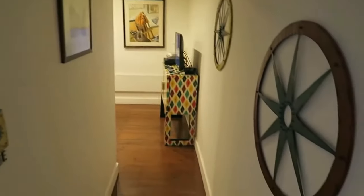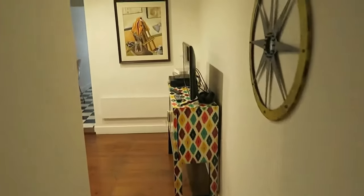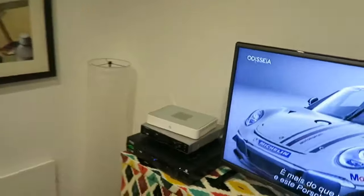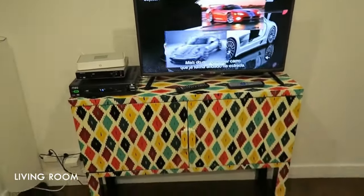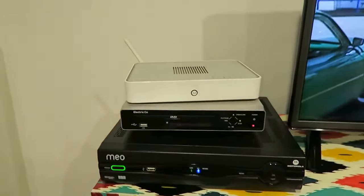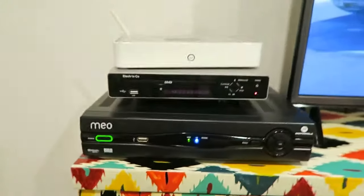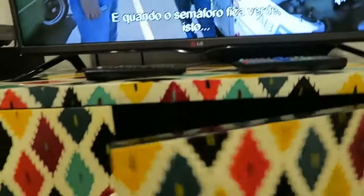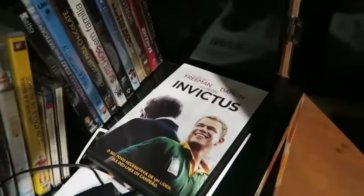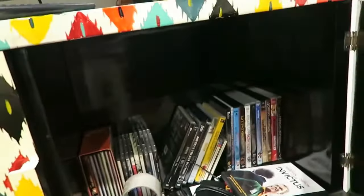Now we're going into the entryway of the living area. There's a flat-screen TV, a TV stand, really good free Wi-Fi, a DVD player, and cable. It also comes with movies — I think they're all in Portuguese except for Invictus, so if you're interested in Portuguese movies, this Airbnb is for you.